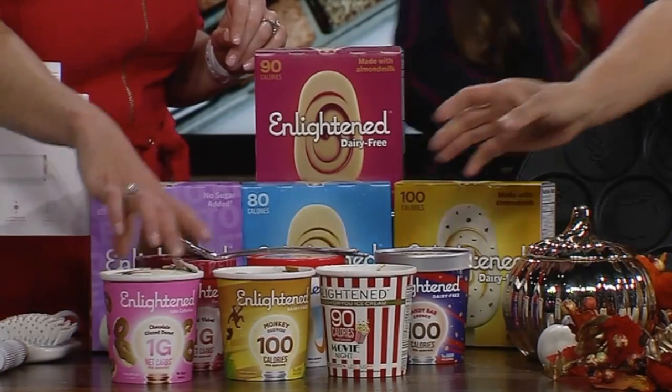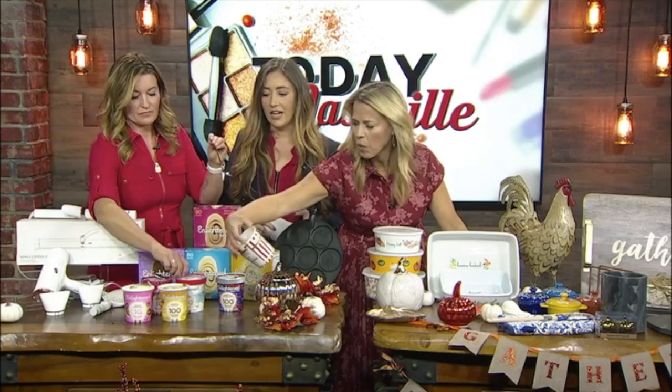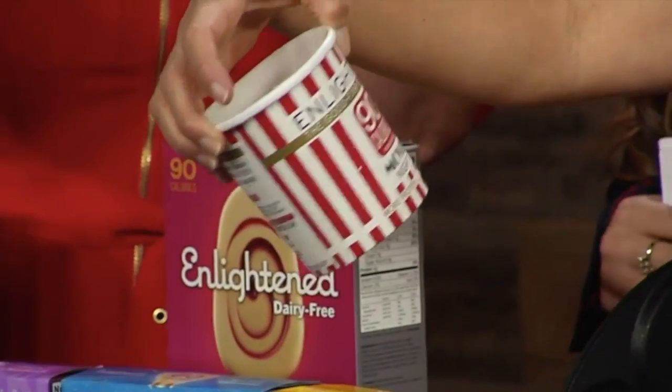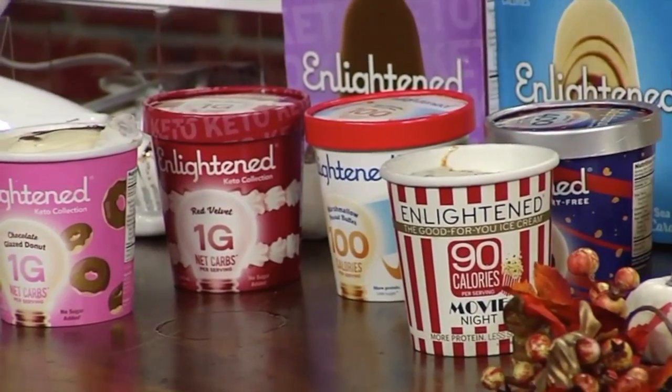And it doesn't compromise. Which one do you want, Carol? There's the dairy, non-dairy, and keto collection. Why is this a good popcorn? Is it popcorn? It's movie night — it's got popcorn pieces in it. It's got caramel. Oh, I see donuts over there.